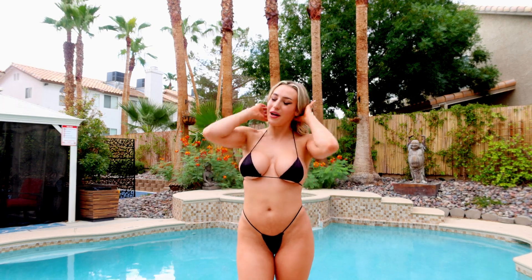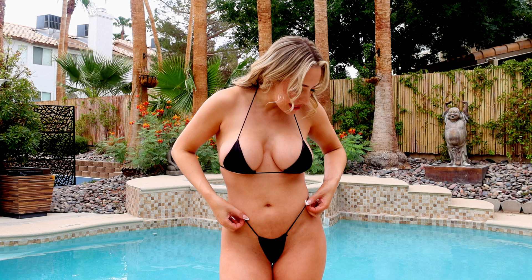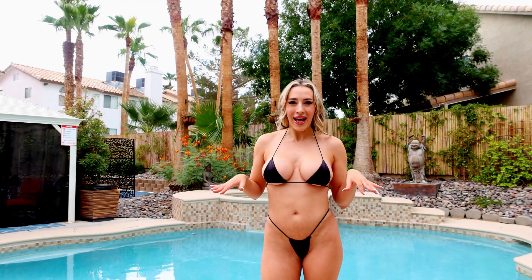This first bikini is this black satin one. I'm not crazy about this material — it kind of slips around, so there's a lot of nip slips happening. I do really like how it's like string, very cute. I don't know how this material would be if it got wet, and this is the back — a little elastic string.